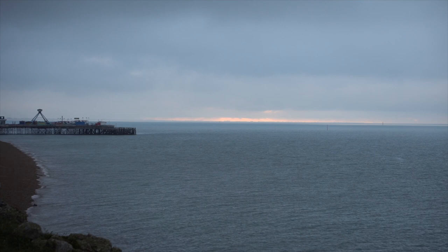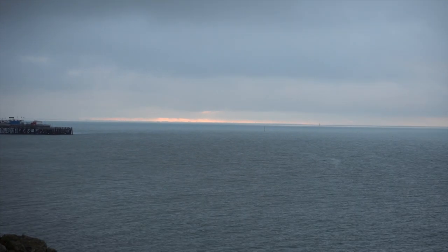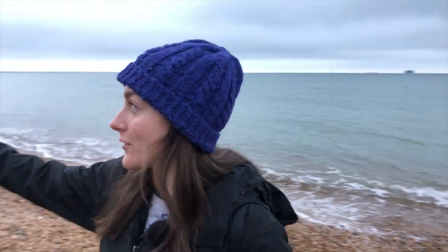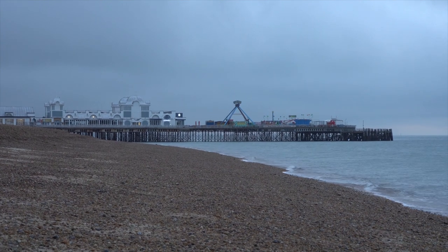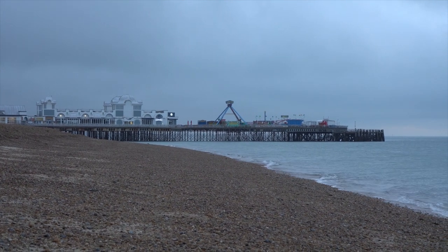What's up travelers? It's Eliz from Means to Travel and today is our first day out of quarantine here in the UK. We decided to wake up early at sunrise and walk to the beach. We're standing on the shore of the English Channel here in Portsmouth. Behind me is the South Sea Pier — it's not open yet because it's so early. Come along with us as we explore Portsmouth!